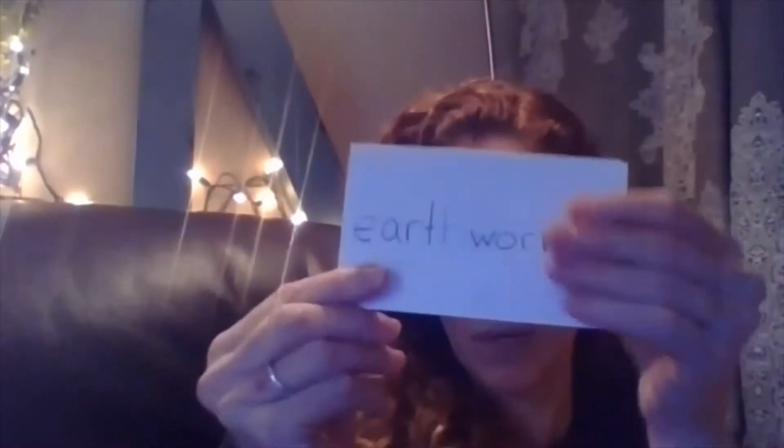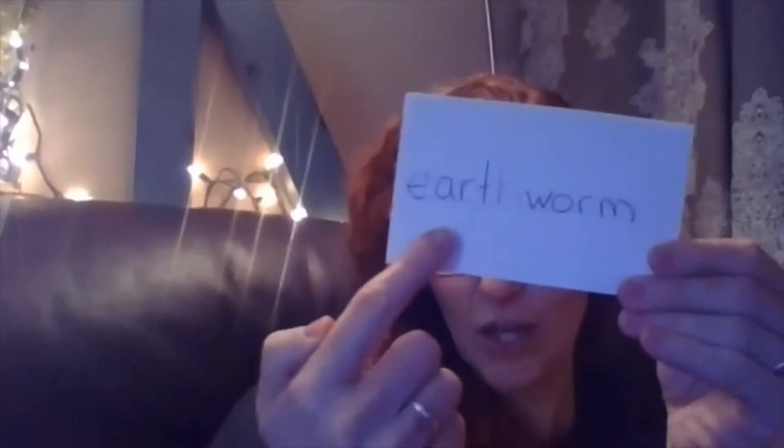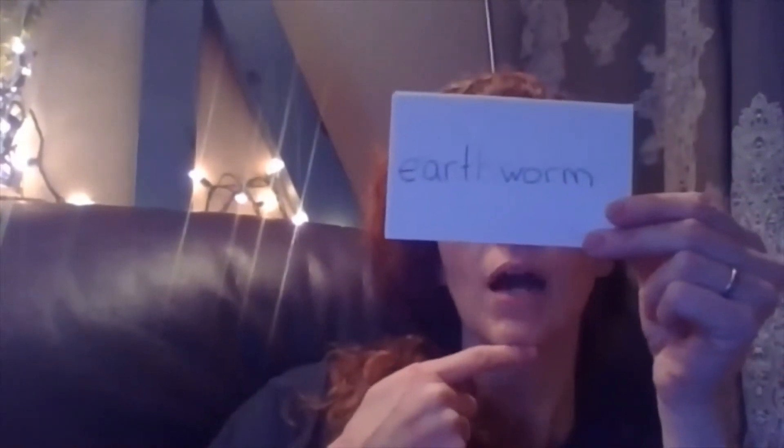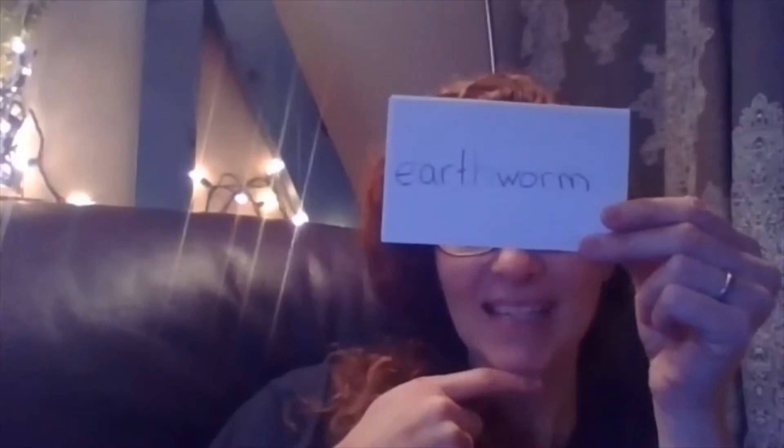What about this compound word? Remember what it was? Earthworm. Watch my chin right here — earthworm. How many syllables? Two syllables. Very nice job.